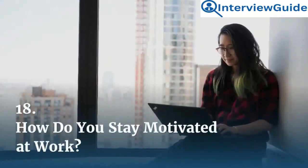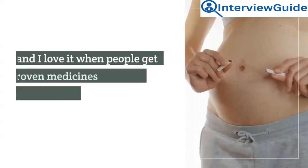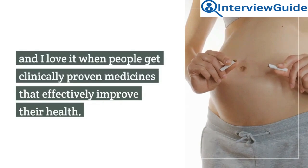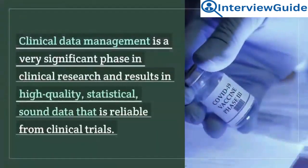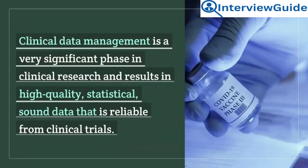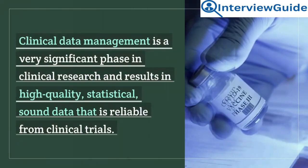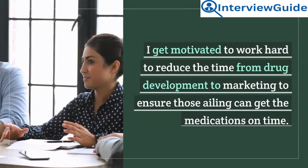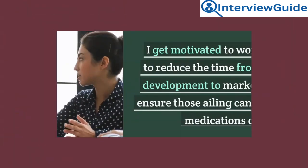Question 18: How do you stay motivated at work? I value people's health, and I love it when people get clinically proven medicines that effectively improve their health. Clinical data management is a very significant phase in clinical research and results in high-quality, statistical, sound data that is reliable from clinical trials. I get motivated to work hard to reduce the time from drug development to marketing to ensure those ailing can get medications on time.